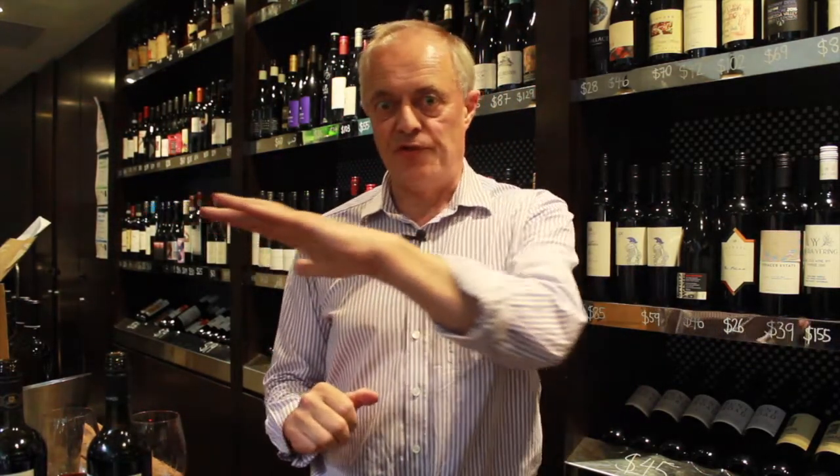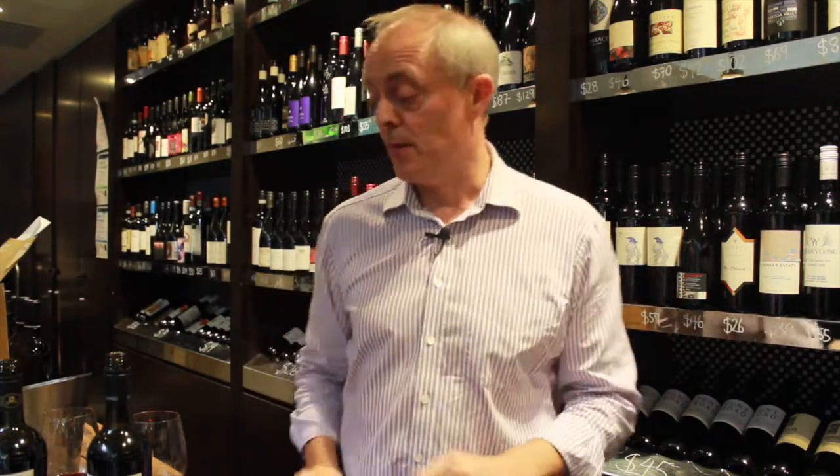A classic 2017 vintage Margaret River Cabernet — fine and long and textural, with a beautiful core of vibrant blackcurrant and dark plum fruit. The savoury oak on this is really crunchy, firm, sort of grippy spine. It's beautifully integrated — really good wine.